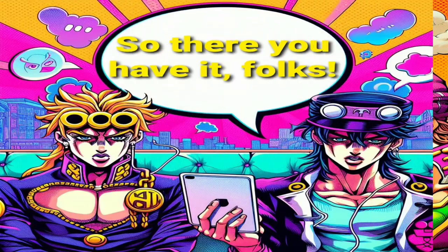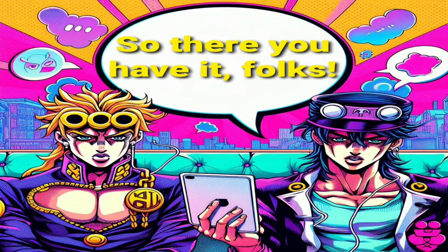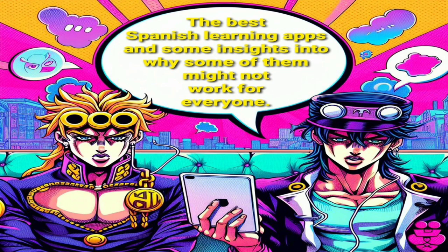So there you have it, folks. The best Spanish learning apps and some insights into why some of them might not work for everyone. Remember, the key is to find an app that works for you and stick with it. Happy learning!